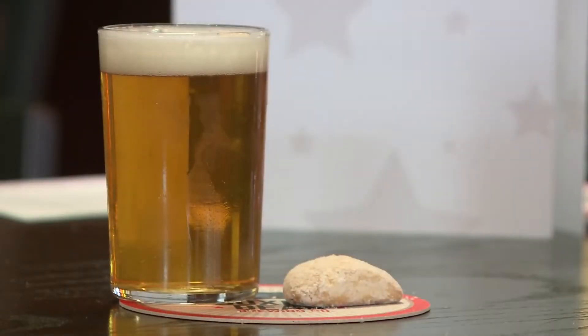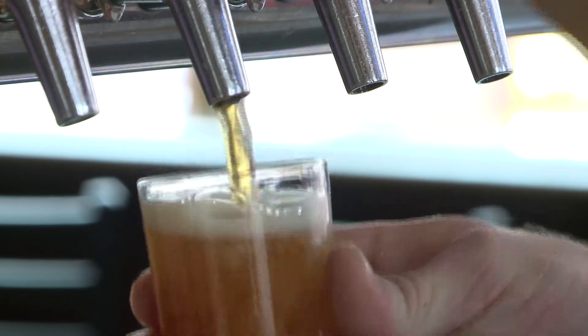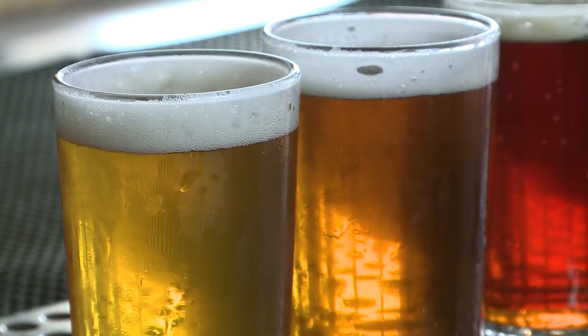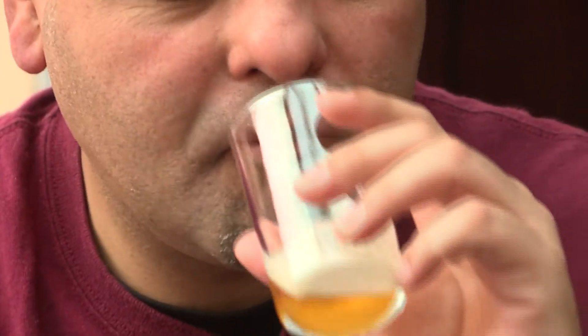The lemon cookies, the lemonades — something like a pale ale or our session IPA goes really well with those. It just complements the citrus flavors. The sweetness of the lemon cookie and the bitterness of the beer really balances the palate well. It's good.